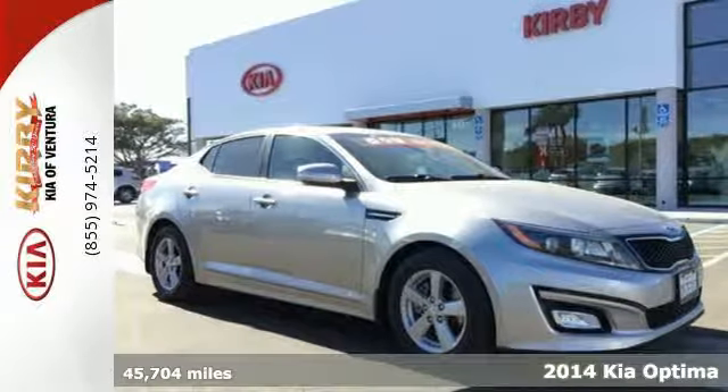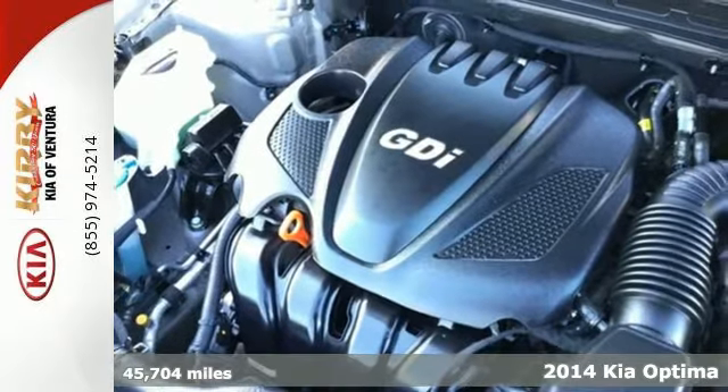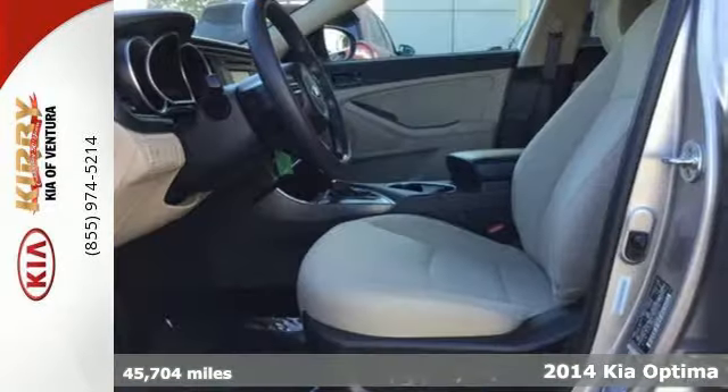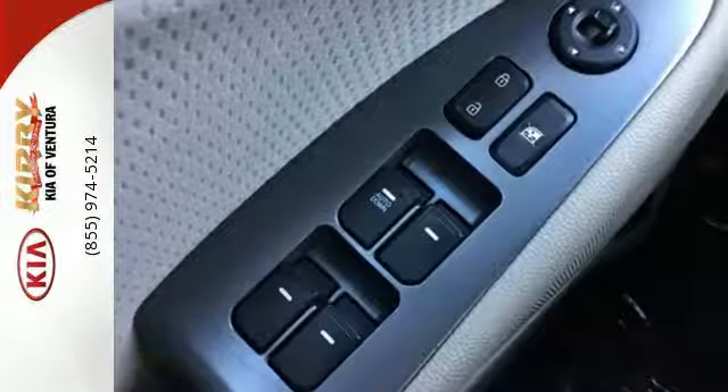It's a 2014 Kia Optima. With a fusion of bold style, grin-inducing performance, and innovative technology, the Optima truly challenges mid-size sedan conventions.